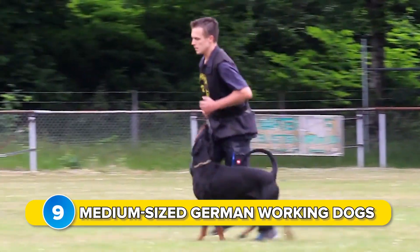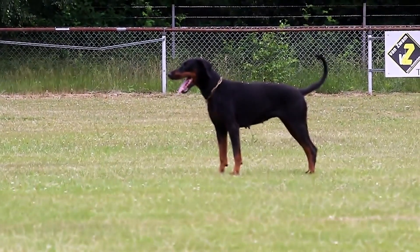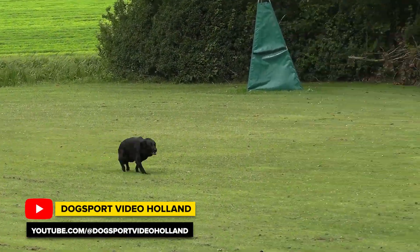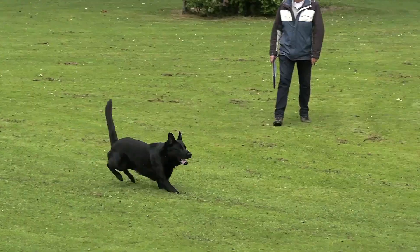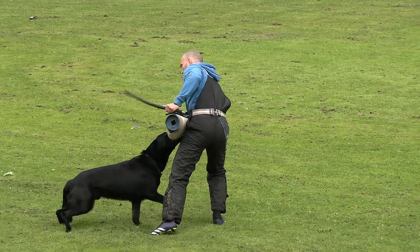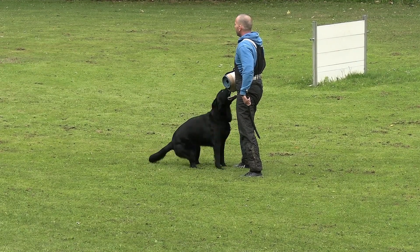Number 9: medium-sized German working dogs, such as the German Shepherd and the Dobermann, were developed mainly for guarding and protection purposes in the late 19th century and the first decades of the 20th century. Almost all of them were consciously shaped into breeds that excel as service dogs to this day. This work was done by Carl Friedrich Louis Dobermann for the Dobermann, and Captain Max von Stephanitz for the German Shepherd. Their average bite force, according to measurements, is between 240 and 250 PSI.